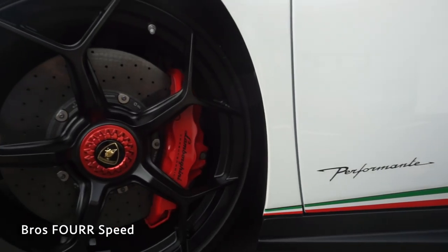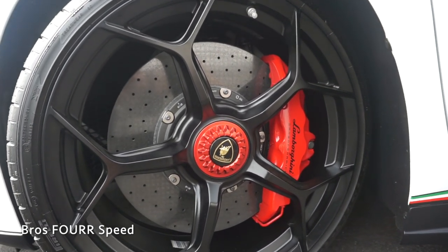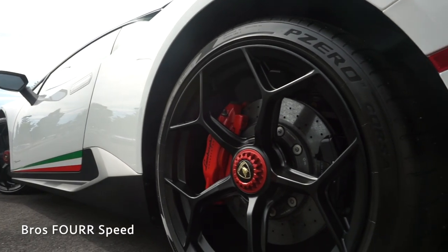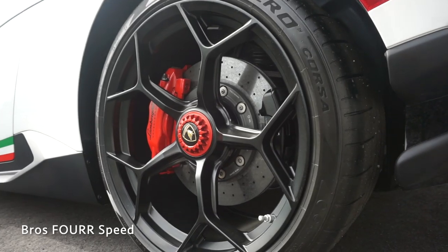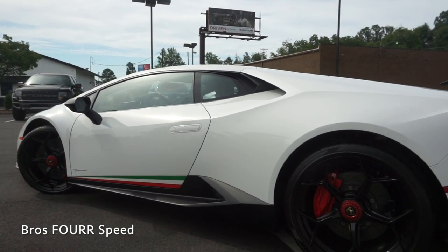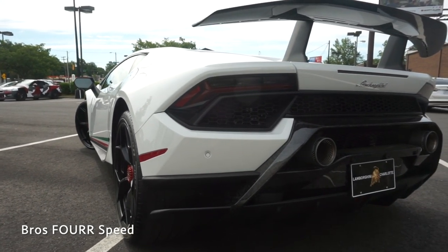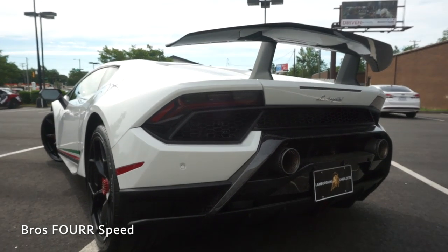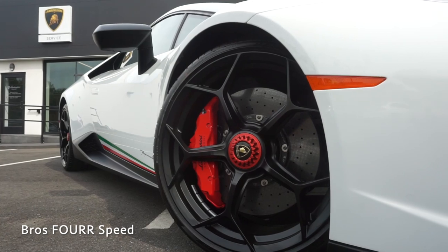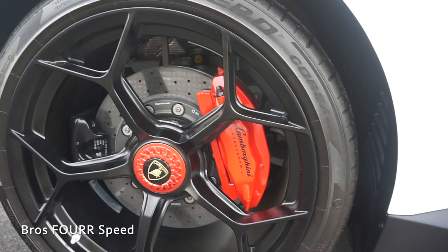This features carbon ceramic disc brakes in all four corners with six-piston calipers up front and four-piston calipers in the rear. The front rotors measure 380 millimeters in diameter while the rears measure 356 millimeters. The overall length comes in at 177.4 inches with a wheelbase of 103.1 inches, a width of 75.7 inches excluding the mirrors, and a height of 45.8 inches. This particular spec has the optional center lock wheels measuring 20 by 11 in the rear and 20 by 8.5 up front, all wrapped in Pirelli P Zero tires.